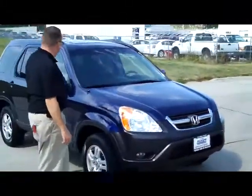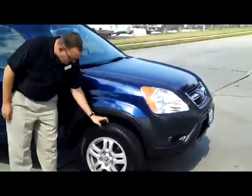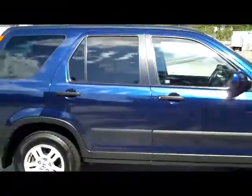It has the 5-mile-an-hour bumpers in the front and back, wrap-around headlights, 15-inch alloy wheels, brand-new Goodyear tires, breakaway mirrors, reinforced steel door beams, and solar right tinted glass.